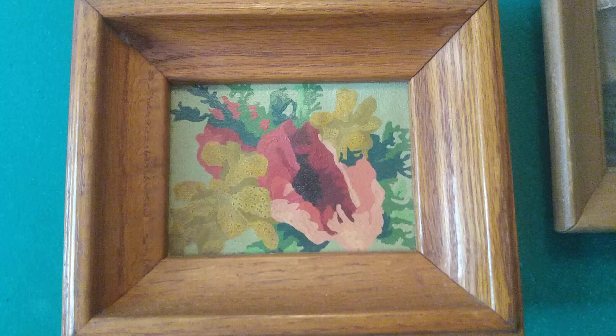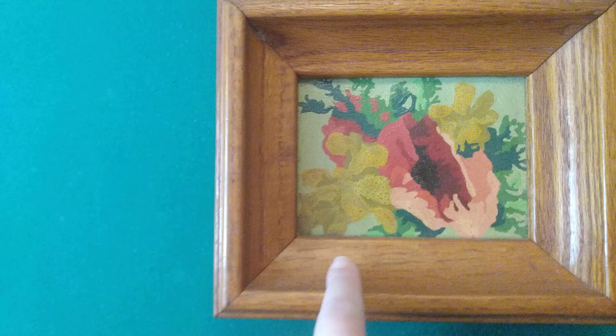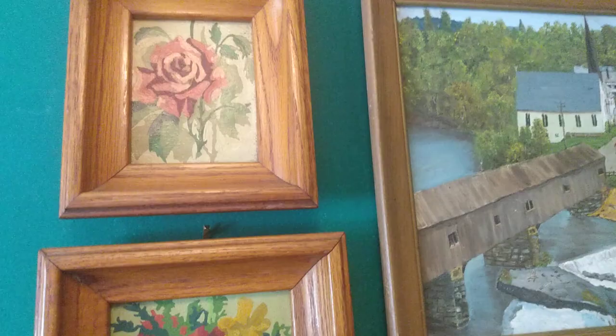Over here I found these — I think they might be old paint by number. They are done on canvas. On the backs it said they were made in 1950, and they have excellent oak frames around them, so this person was also very proud of what they did.